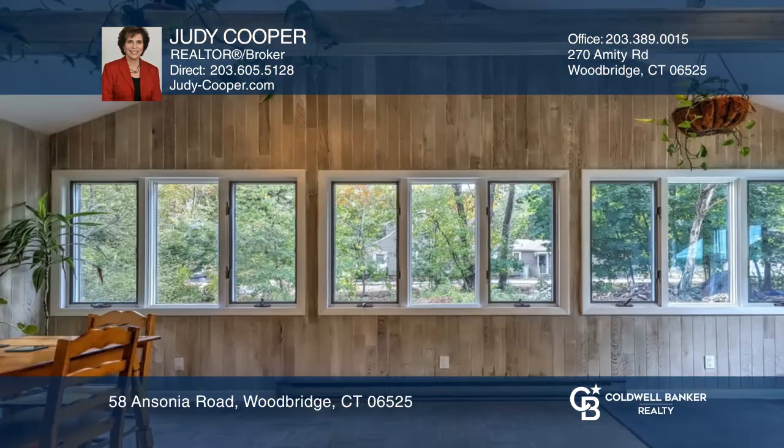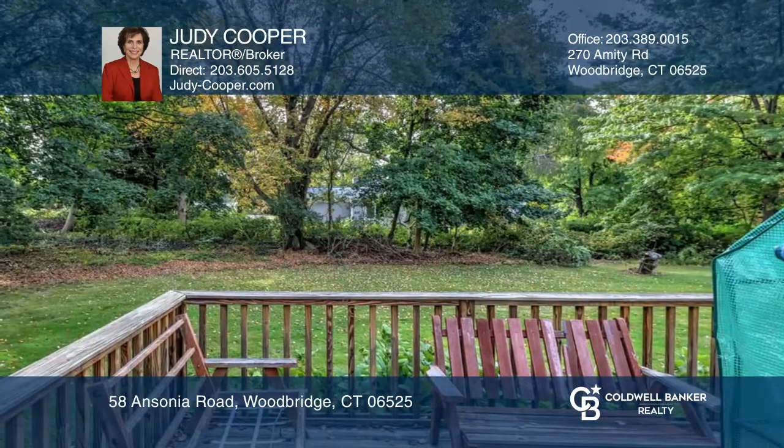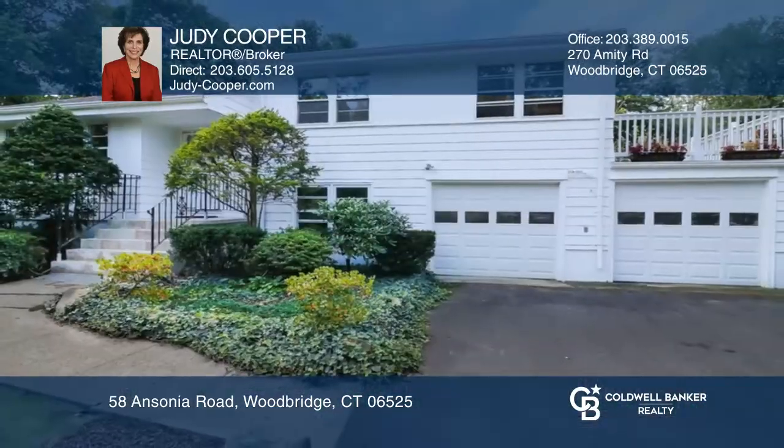All three bedrooms are on the upper level, including the master bedroom with a full ensuite and balcony. The impressive sunroom addition leads to a private deck overlooking the level and open yard. Call Judy Cooper to learn more.